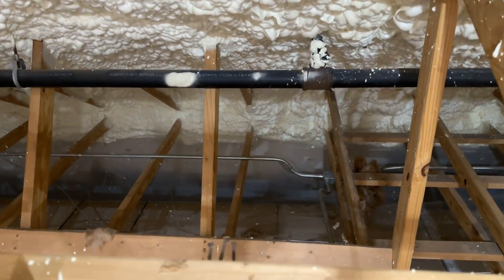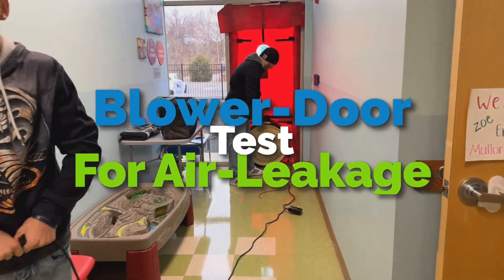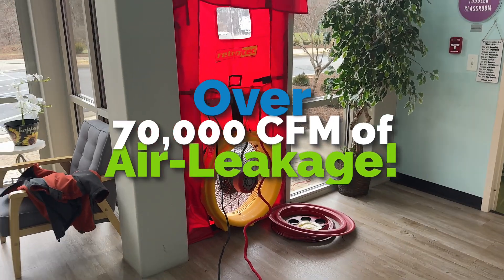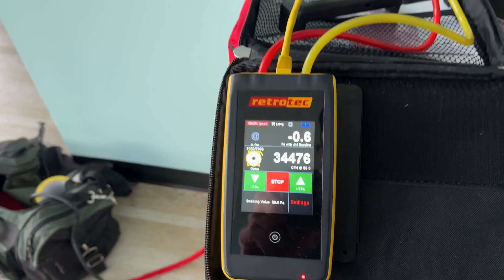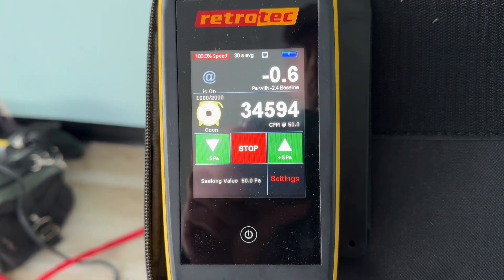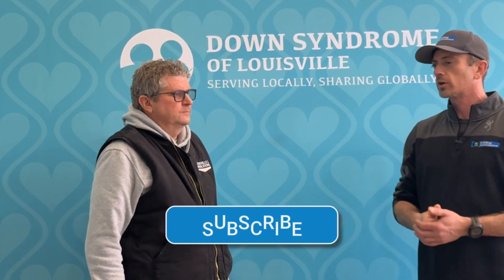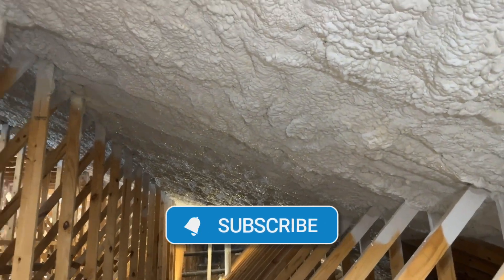We came in right before extraction started and did a blower door test to see how bad this place was. At that point we had three blower doors set up and were not able to get even a 5-pascal pressure difference between indoors and outdoors — we're trying to get a 50-pascal pressure difference. The drop ceiling was just allowing all the air to leak out; it was really impossible to depressurize.